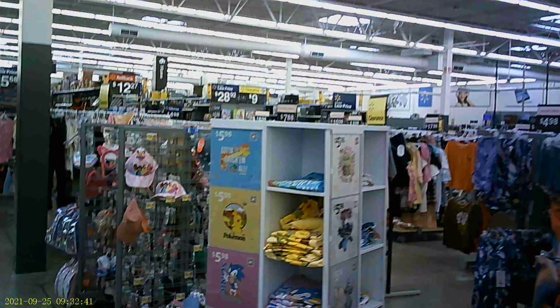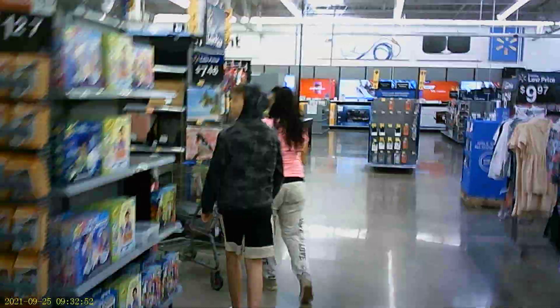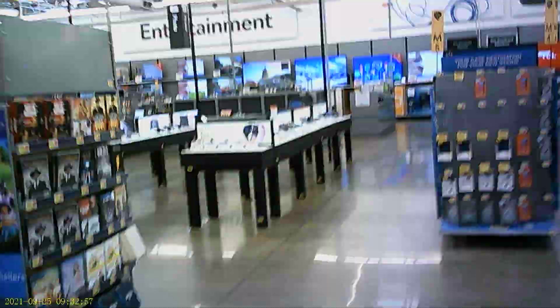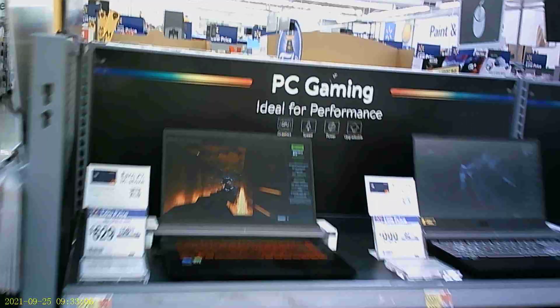We're going to see exactly what we got here. Welcome back to the command center. Quentin Reinhardt is my name, checking out gaming equipment is our game. Let's check out these gaming PCs.